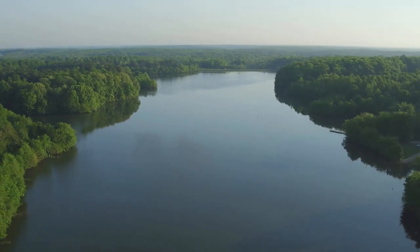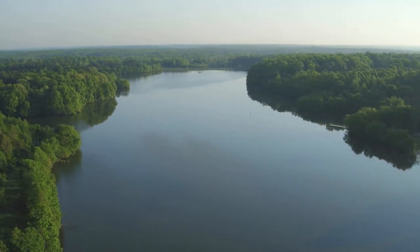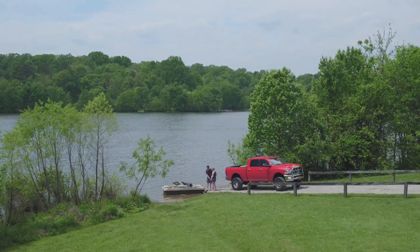Sure. So we're out here on Amelia Lake. It's one of our 100-acre department-owned lakes here in Amelia County. It's bordered on its northern edge by the Appomattox River, and it provides a great fishing opportunity and environment, especially for new anglers and anglers looking for high catch rates of fish.